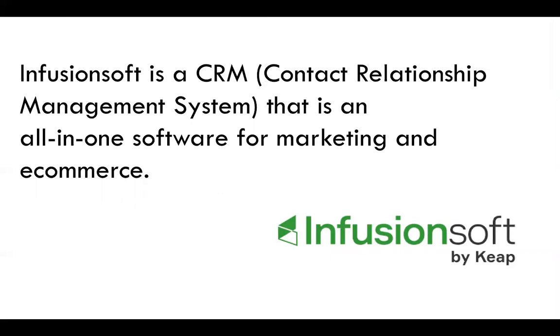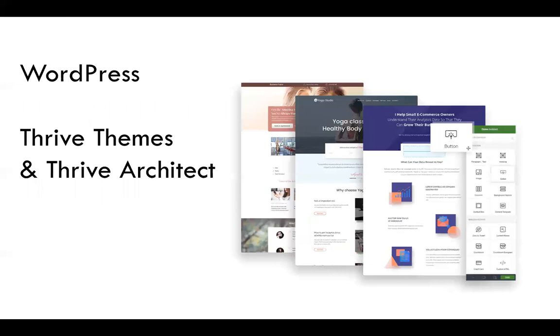We also use Infusionsoft, which is also used by Tony Robbins. Infusionsoft is the CRM that manages all the contacts, allows us to process credit cards, and manages the permissions for people to access the content. On the WordPress side, we also use Thrive Theme and Thrive Architect to actually build those web pages and arrange the content.